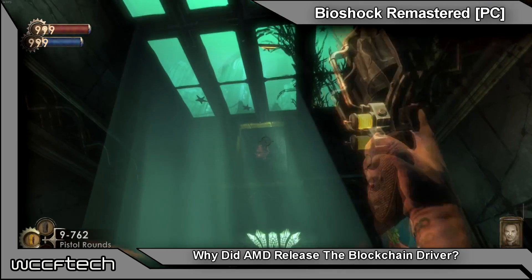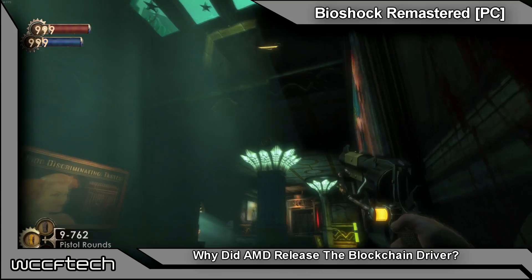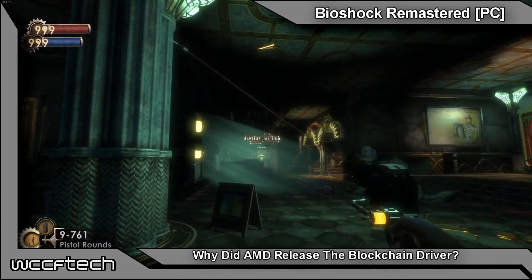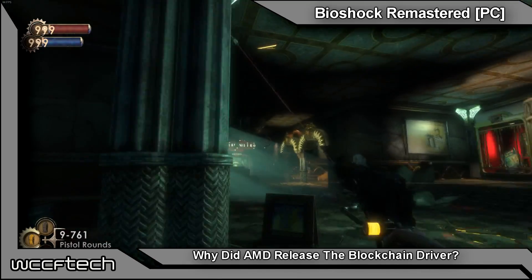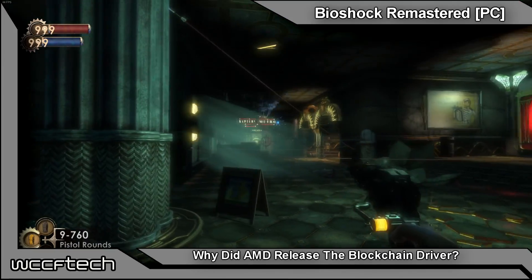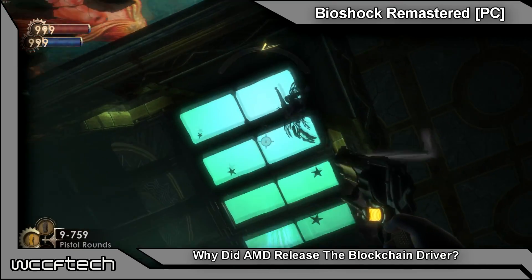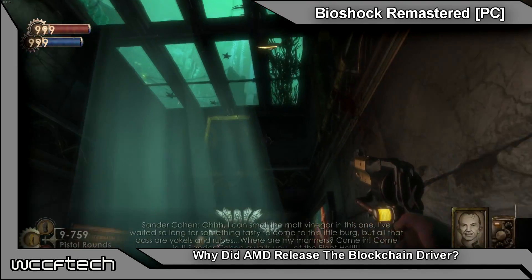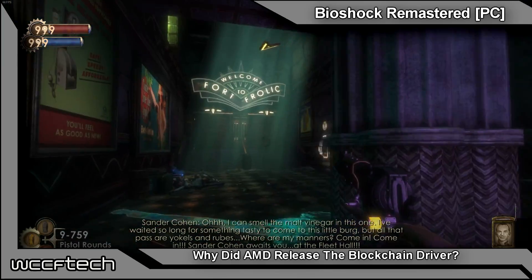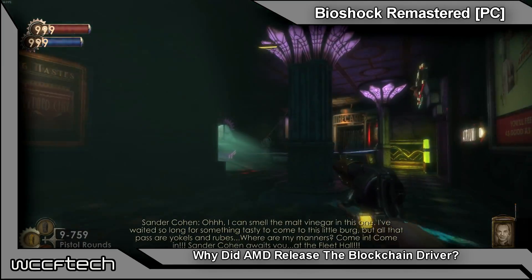Using Ethereum as the example, since it's the most popular cryptocurrency for GPU mining: as the DAG file increased, the performance of Polaris chips decreased. For example, the RX 480 had a default of 24.8 megahashes per second with default drivers and default BIOS on a reference card, but optimized it could get between 29 and 30. However, as the DAG file increased, it was dropping down to around 25–26 megahashes even with an optimized BIOS.